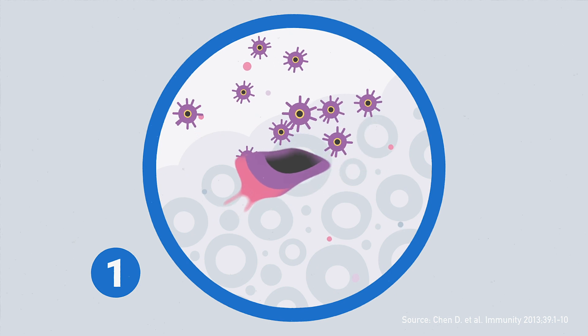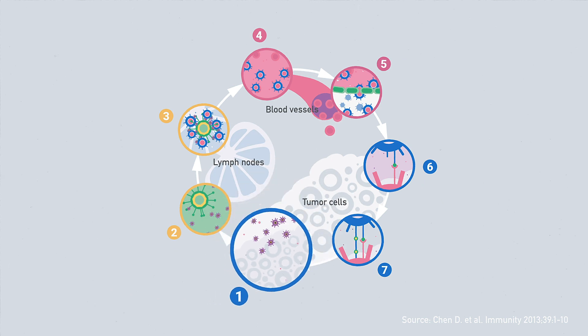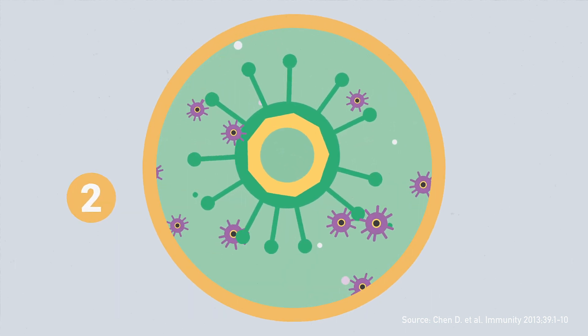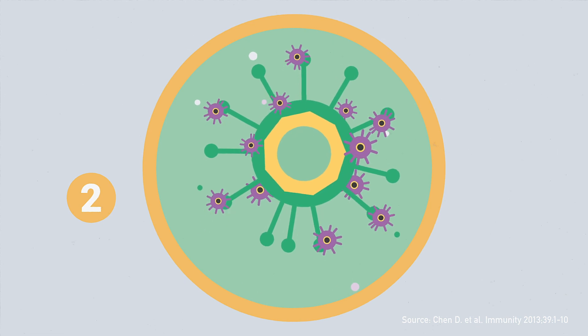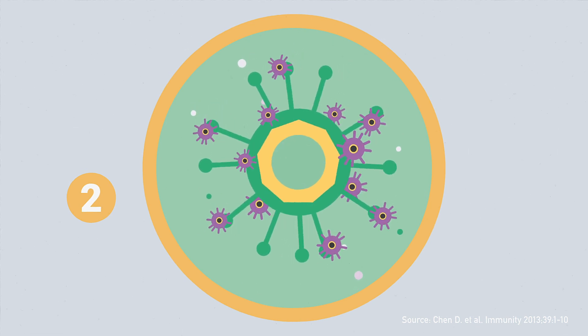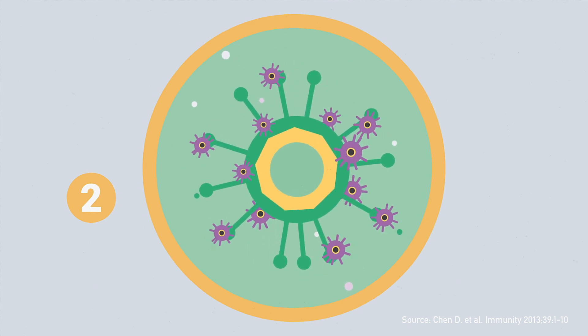proteins specific to the tumor, so-called tumor antigens, are released. Antigens from cancer cells are picked up by immune cells. Immune cells then show pieces of these antigens on their surface. These cells are therefore called antigen-presenting immune cells.